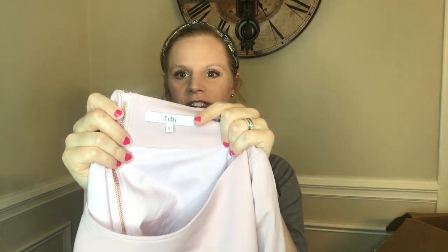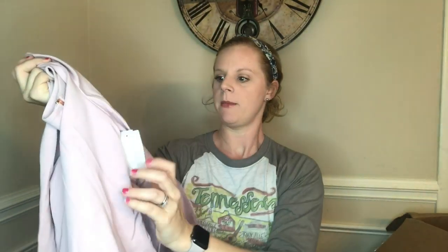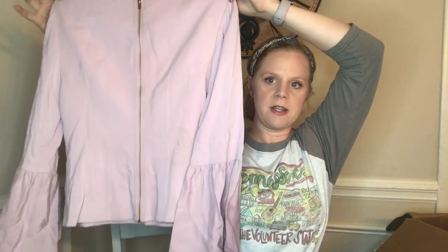Next is a Tibby blouse, size 6. This one I can't sell as-is — it's an adorable semi-cropped blouse with bell sleeves, sold at Last Chance for $112. But there's a stain on it, and it looks like someone already tried to treat it — there's a circle around it where it didn't come out. I'm going to try OxyClean, and if that doesn't work, blue Dawn dish detergent, which gets out pretty much everything. I'm really hopeful I can save it.